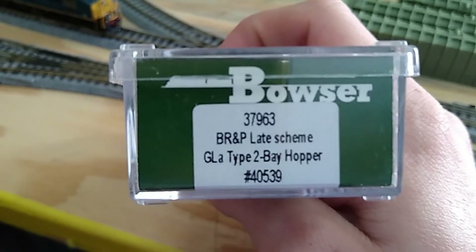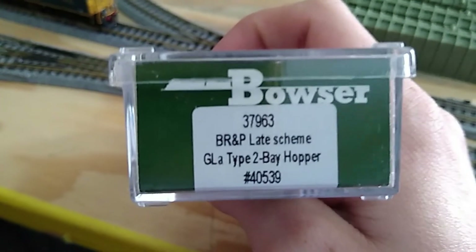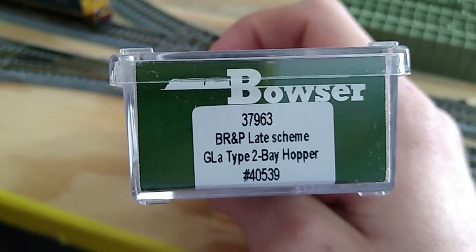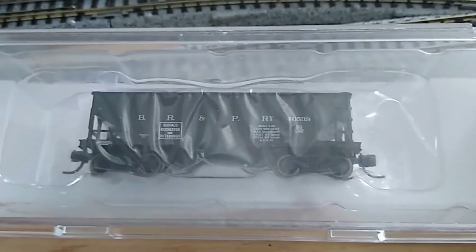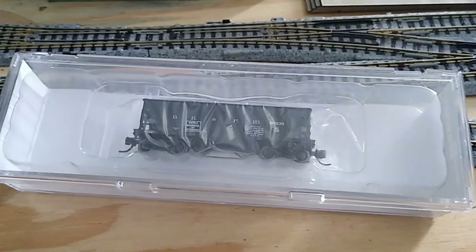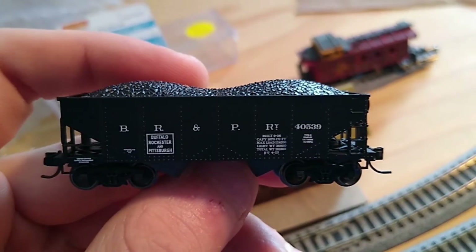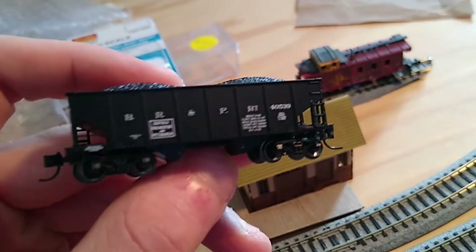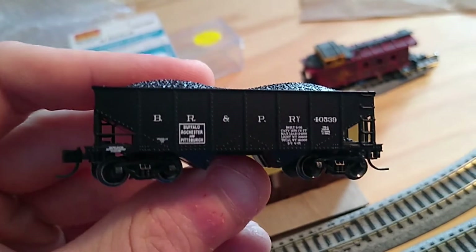Here we've got a GLA type two-bay open top hopper painted for the Buffalo Rochester and Pittsburgh. There's the car in the box — I have not yet taken it out, so let's do that. All right, here it is out of the box. This is the first Bowser model that I have gotten for my layout.